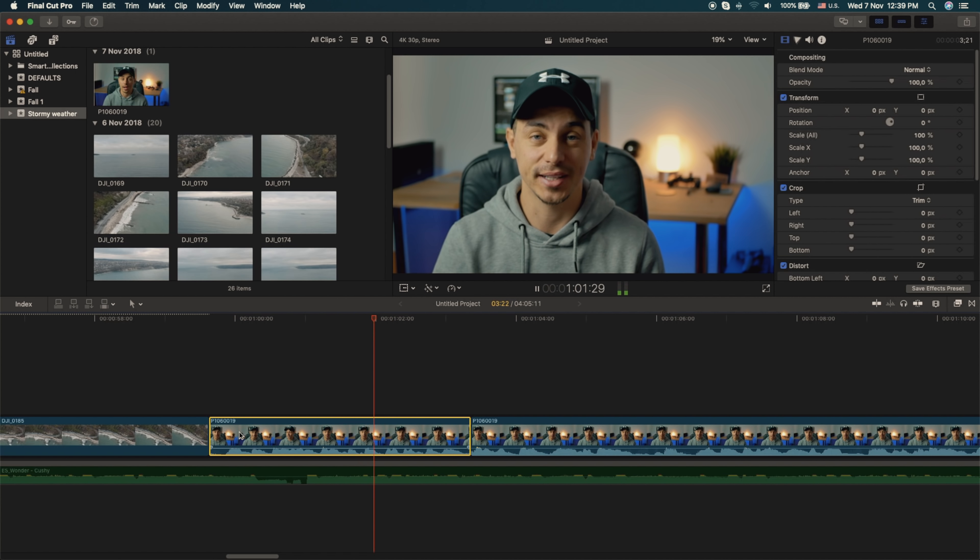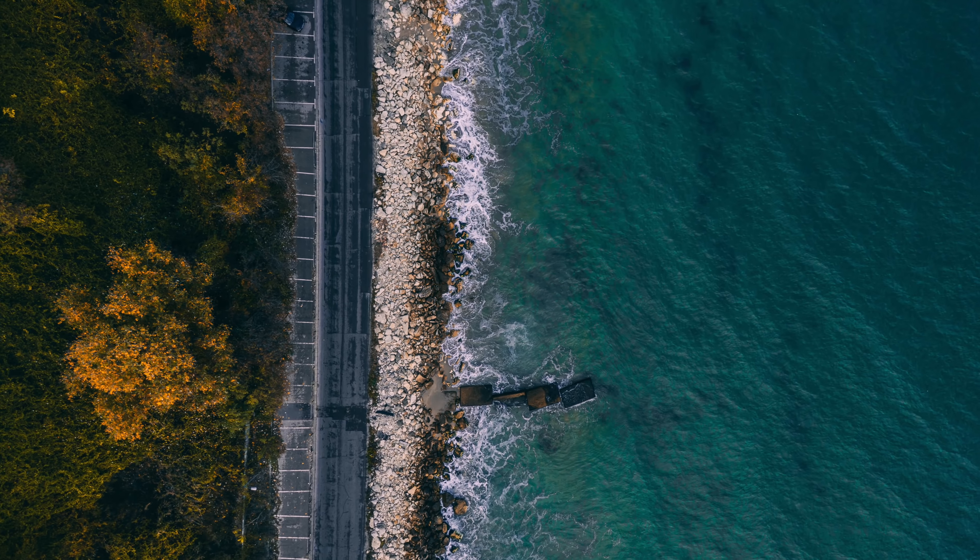Honestly, I wasn't even planning to record any footage that day. I was just out running some errands, but luckily I had my drone with me. I had two batteries that were fully charged and I used one of them to capture some shots.